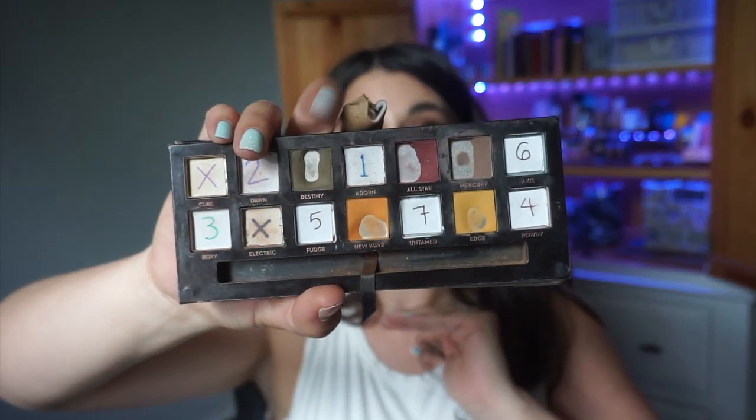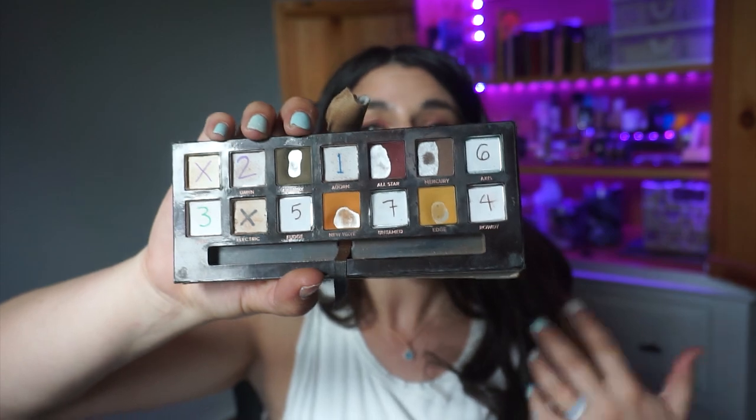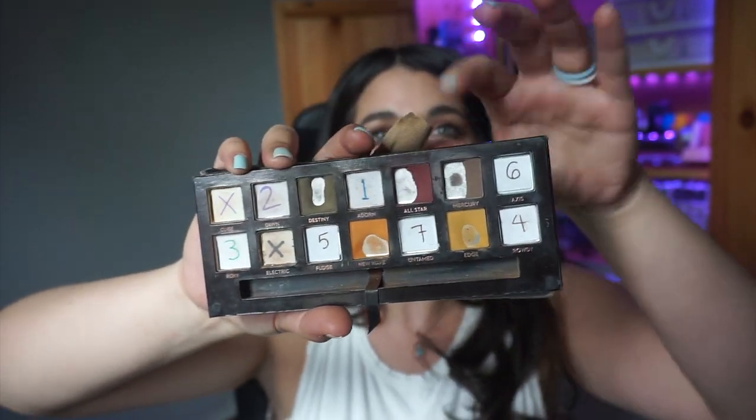That's it for my Pan That Palette update nine! I hope you're all doing well. If you're panning a palette or any eyeshadows, I hope your project is going well. Let me know down below any color combinations or shades you like to pair with Destiny, All-Star, New Wave, or any of the remaining shades — I'd love to know different placement methods or ways to get more use out of them. I hope you're having a great day, staying healthy, sane, and safe, and I will catch you in my next video!